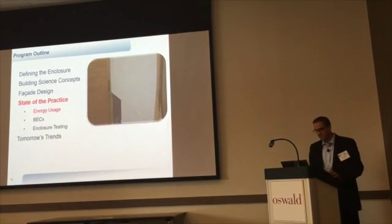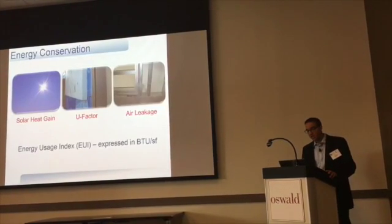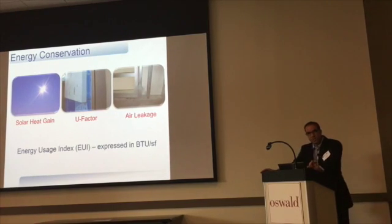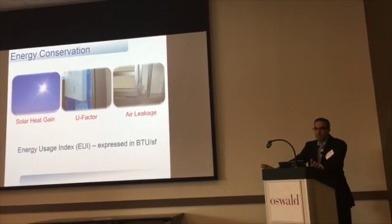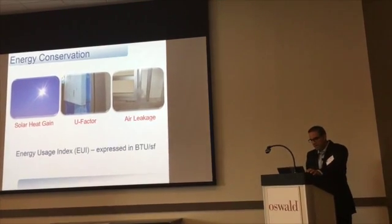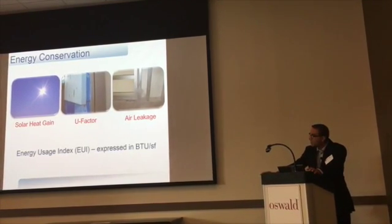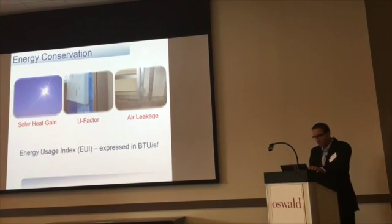We're going to spend time on something really germane to this group in terms of energy usage. When we look at the enclosure and overlay energy usage, there are three main factors: solar heat gain, U-factor, and air leakage. Those are the performance categories where the enclosure really participates. When we talk about the energy use intensity — energy usage per square foot — controlling these things, especially air leakage, can allow us to see big changes in EUIs.